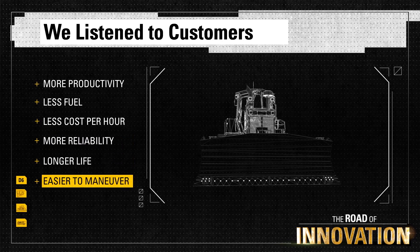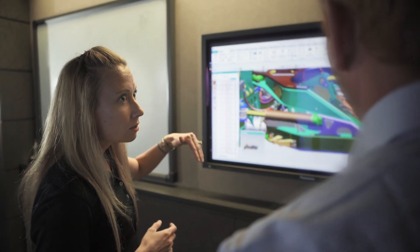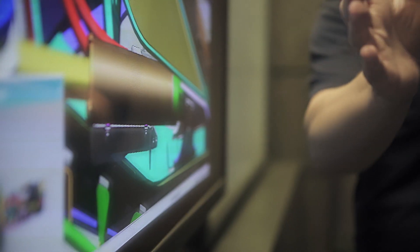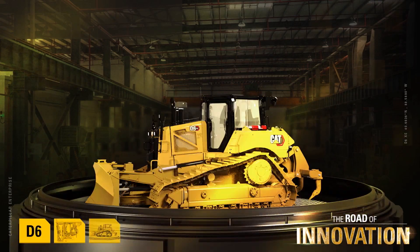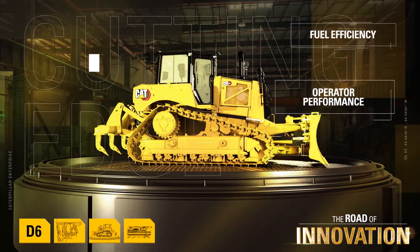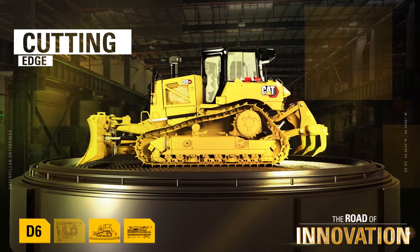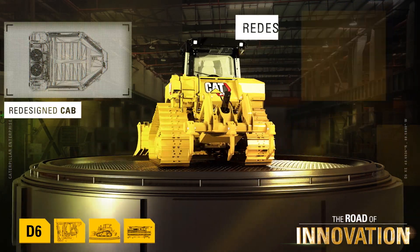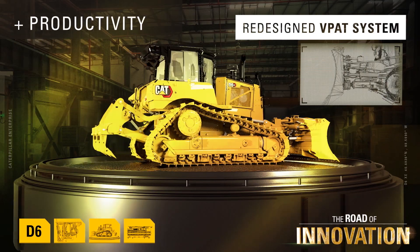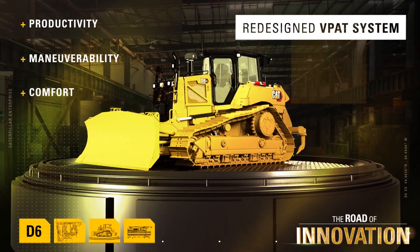And easier to maneuver. CAT engineers refuse to settle. With each new component they ask 'what if' and push their ideas and abilities to the maximum. With a focus on fuel efficiency and operator performance, the new D6 has cutting-edge design behind nearly every single component, including a redesigned cab and a redesigned VPAT system. Productivity, maneuverability, and comfort have all seen improvements.